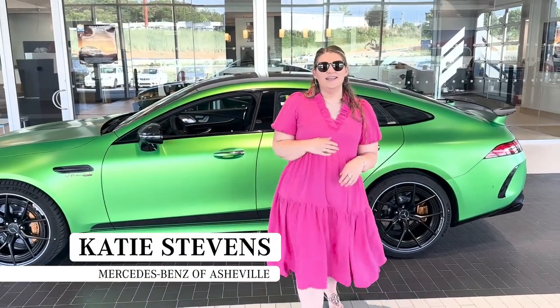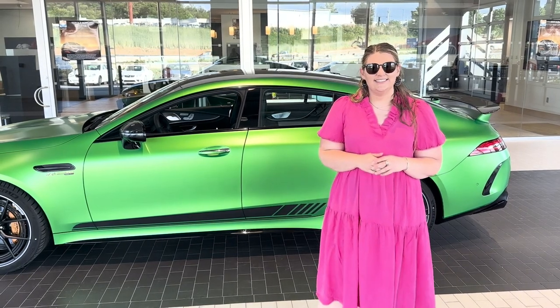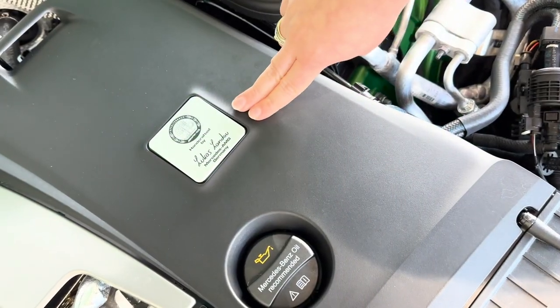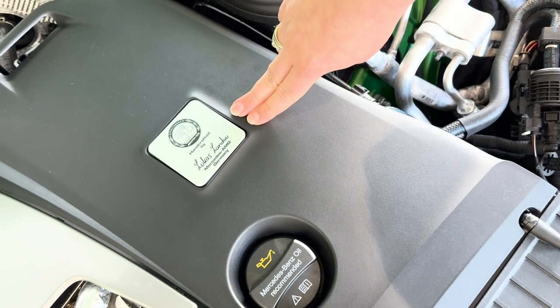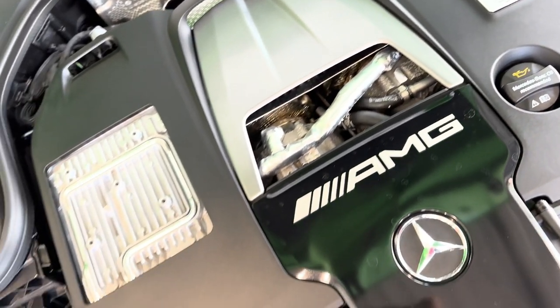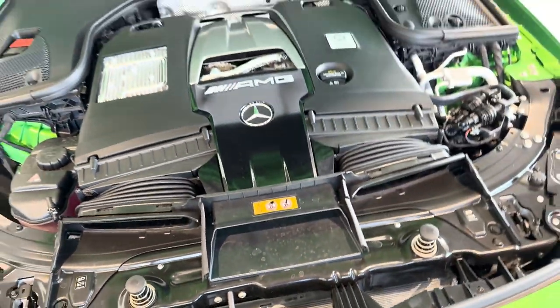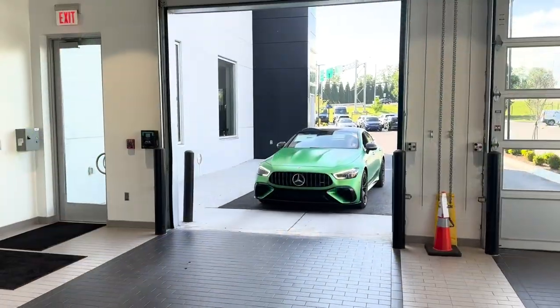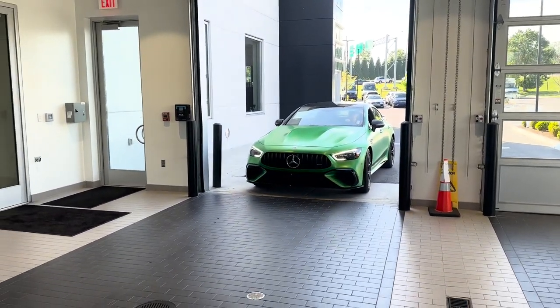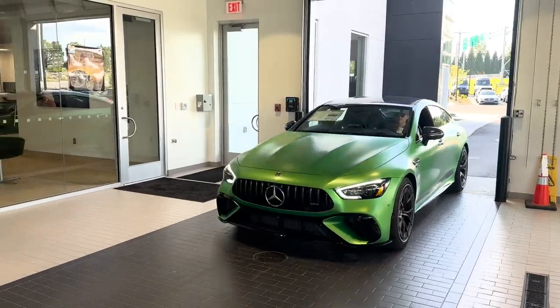Hi, I'm Katie with Mercedes-Benz of Asheville, and today I'm going to show you the 2023 GT63. On the engine, you can see the hand-crafted motor with the signature plate representing Mercedes-Benz Promise of one-man, one-engine. This has 630 horsepower with 660 pounds of torque. It is an AMG 4.0 liter V8 biturbo engine.